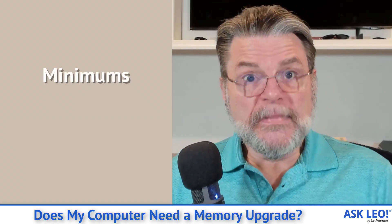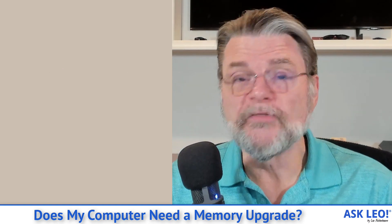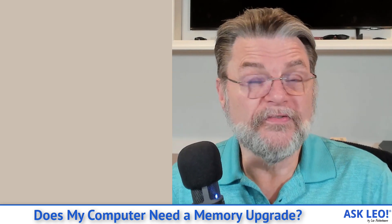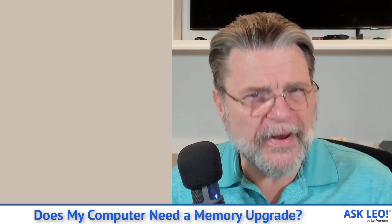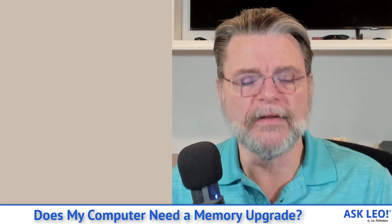First, we need to talk about minimums. Two gigabytes, honestly, is really small these days. I typically recommend you go for at least four gigabytes with a new machine running Windows 10 or 11. Two gigabytes is really the bare minimum for those operating systems, even if their specifications might even say less.